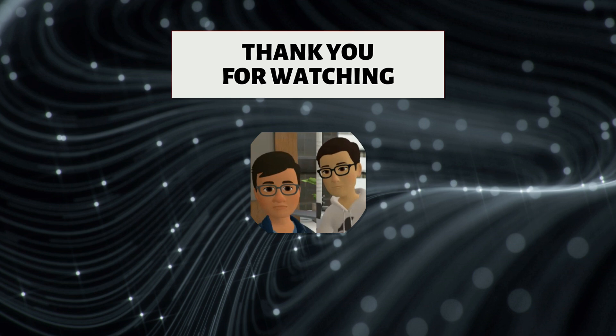If you liked this video, give us a thumbs up and be sure to subscribe if you haven't done so already. Until next time, keep working the verse.